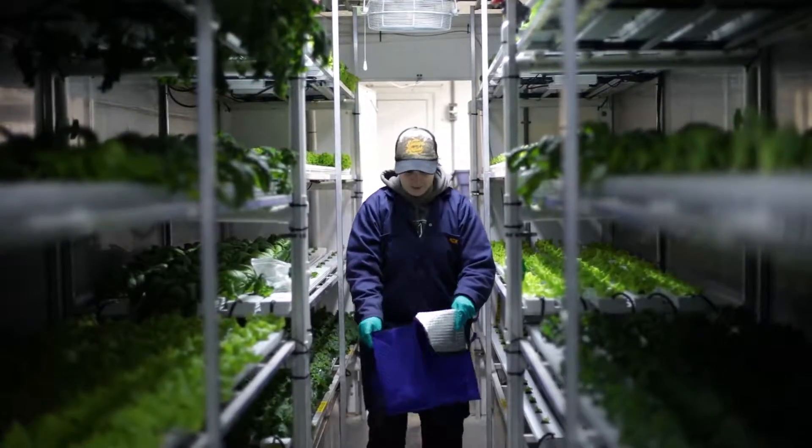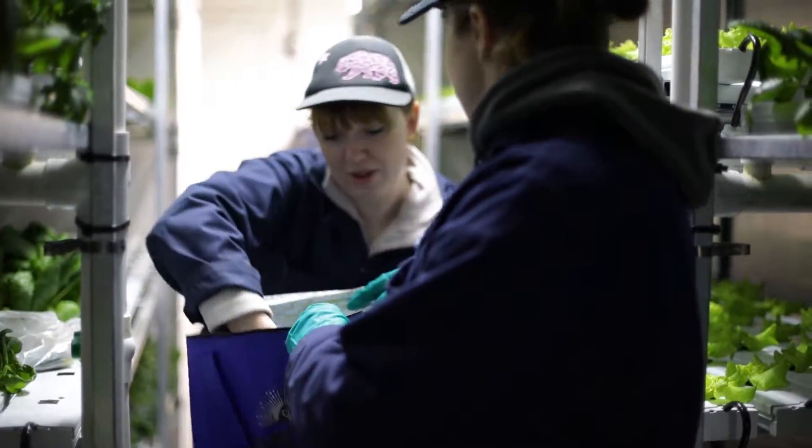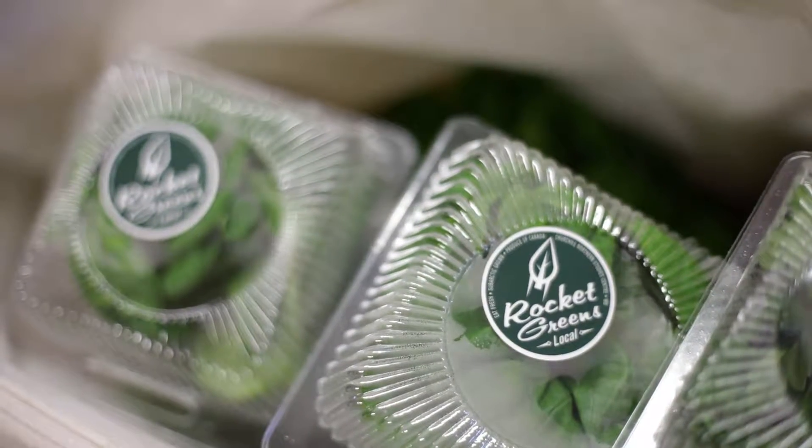We've just completed our 50th week of harvesting. Our very first harvest last year happened around Christmas time, and we were able to donate around 200 heads of lettuce to the community at the Churchill Community Christmas Feast. Shortly after that, we hosted a small market where we actually sold our first 330 units of fresh produce to the community. It was a great success.